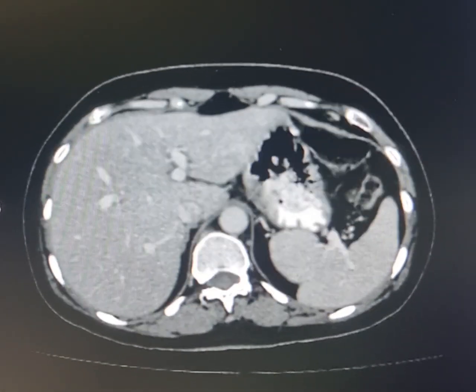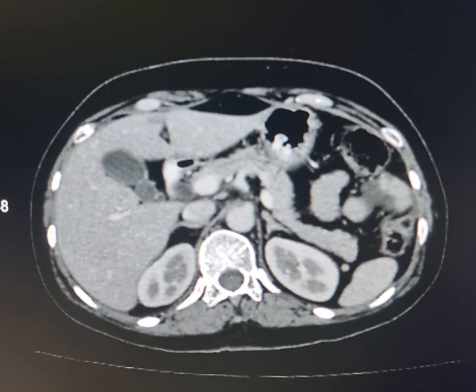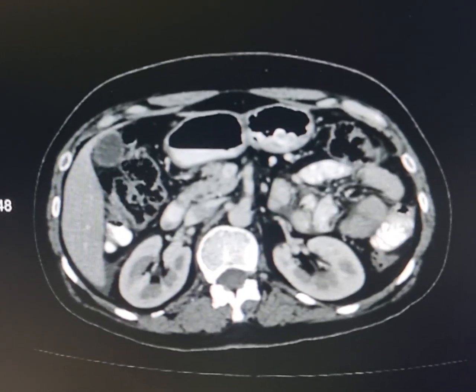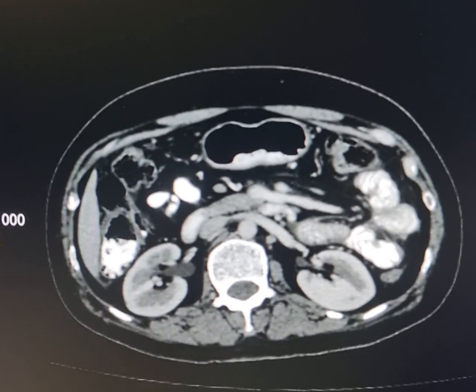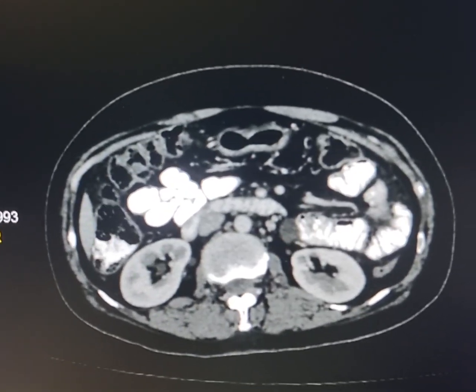This is a non-contrast CT scan of a 42-year-old female who presented with a mass in the right lower abdomen. Please observe this fluid in between the small gut segments. As I scroll it down, this fluid has an attenuation of 12 Hounsfield units.